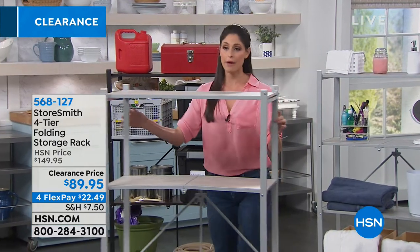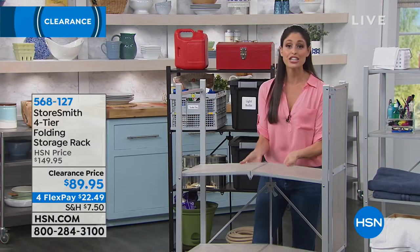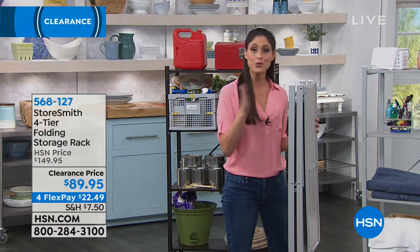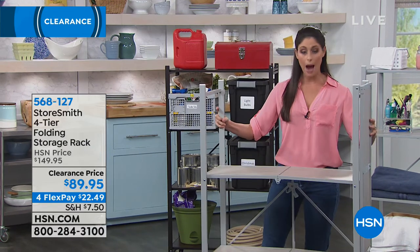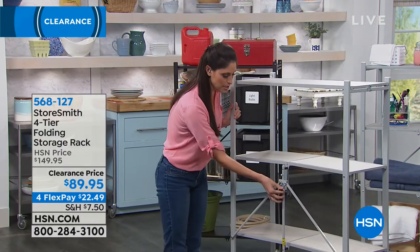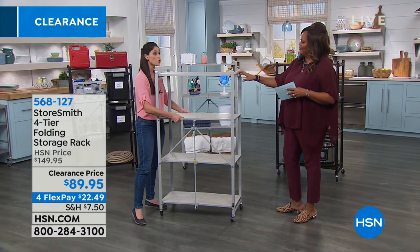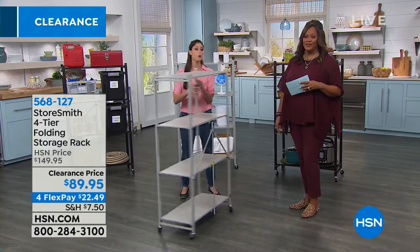When you're not using it — though I think you'll always be using it — you can fold it down to only four inches, so you can store it behind a door, under a bed, in between your washer and dryer. When you need it, just pop it open, flip the top. The hook goes on top, fold it down, and it locks into place. This is super strong, super sturdy, holding over 170 pounds — 44 pounds per shelf.